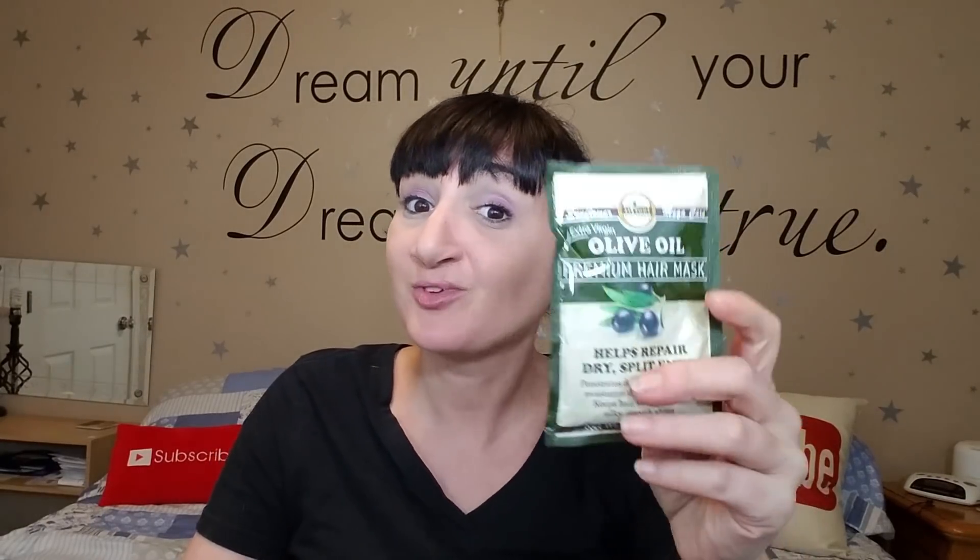Last time I liked the conditioner I got, and this time I got an olive oil conditioner. It's supposed to help repair split and dry ends. You could use this a bunch of times — I just left it in the shower and used it once a week for a little extra hydration. Got that olive oil!